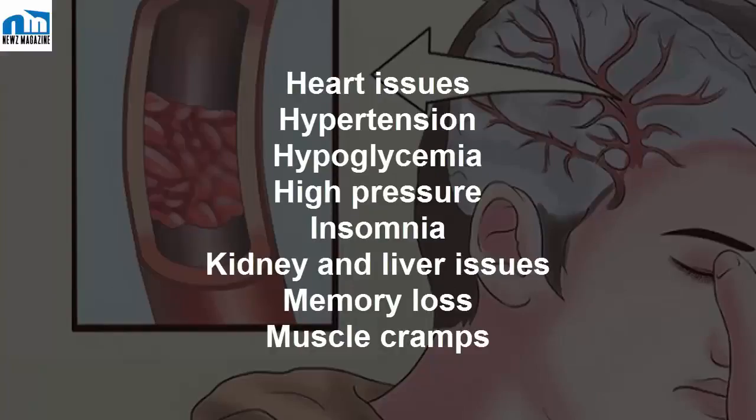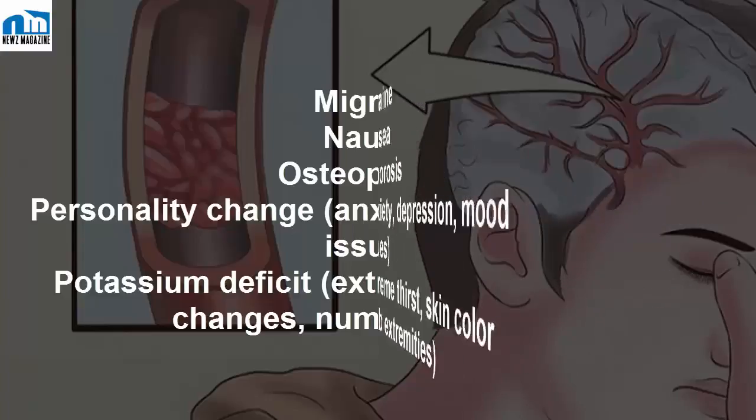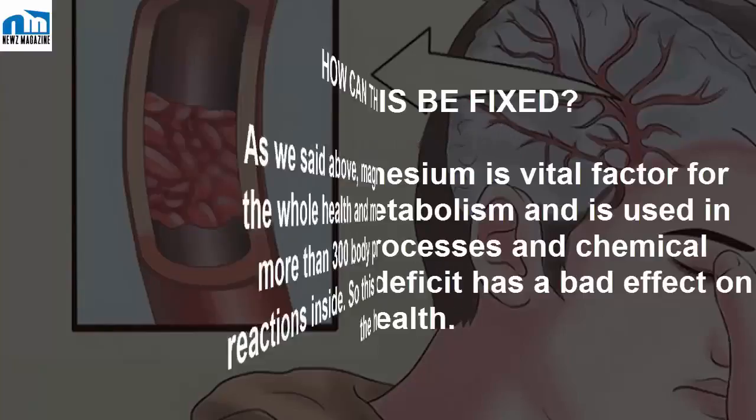Further signs include: insomnia, kidney and liver issues, memory loss, muscle cramps, migraine, nausea, osteoporosis, personality changes, anxiety, depression, mood issues, potassium deficit, extreme thirst, skin color changes, numb extremities, respiratory issues, seizures, tremors, tooth decay, and type 2 diabetes.